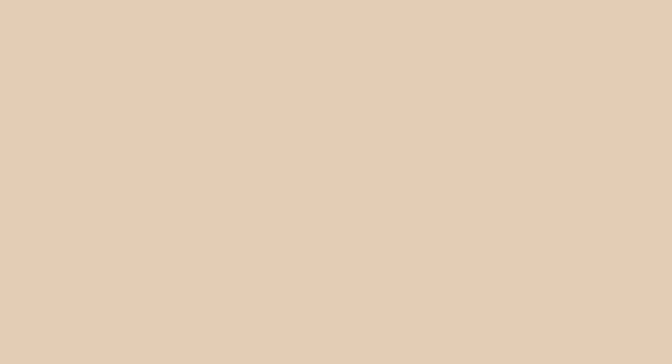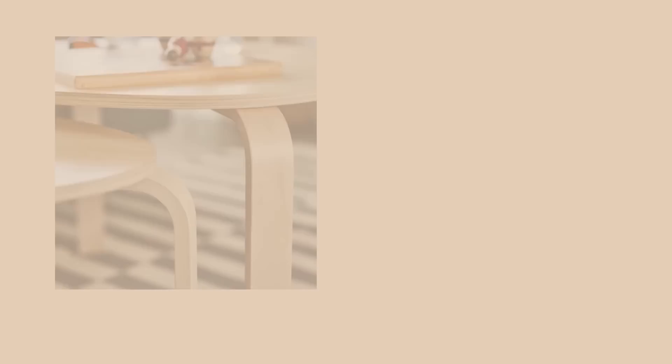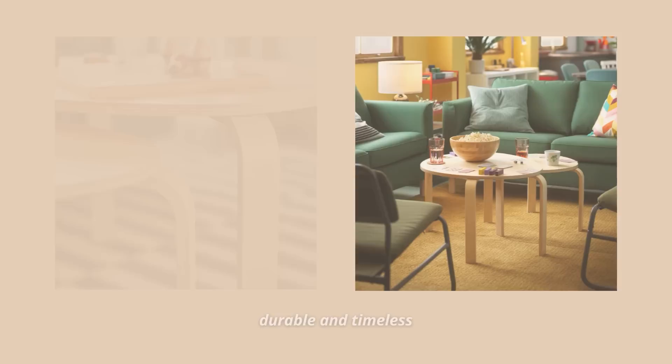If you're looking for an even more budget-friendly option that will look good in your space, I'd go for the Spalsta nesting tables. I talked about these tables in my IKEA designer products video — they honestly remind me of the famous Alvar Aalto coffee table that retails for $1,000. So these tables are a real steal. Their clean design makes them perfect for any space, and they are also made of durable glued wood.